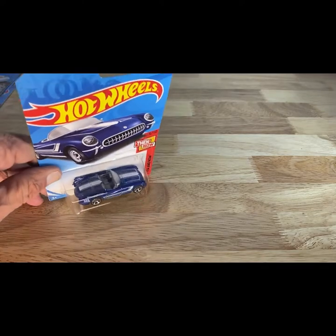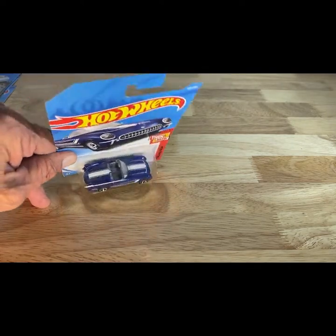We're gonna try and get through a couple more of these. I'm gonna try and take it to about 20 minutes. This is a 2017 copyright, so 2018 release — 55 Corvette in blue with the white stripping. This one looks like it is a 2017 copyright — and this one is another Bone Shaker.